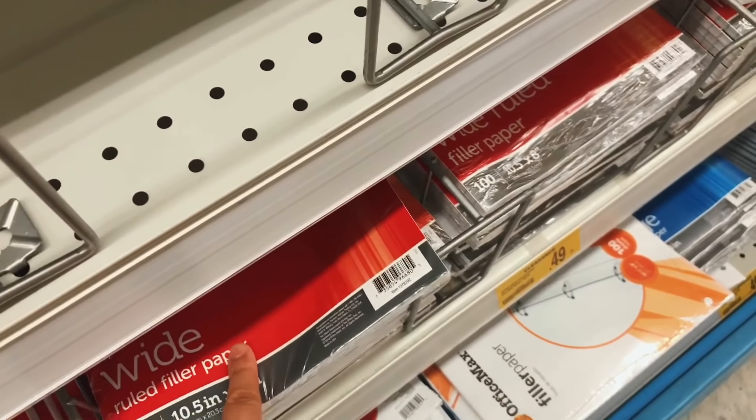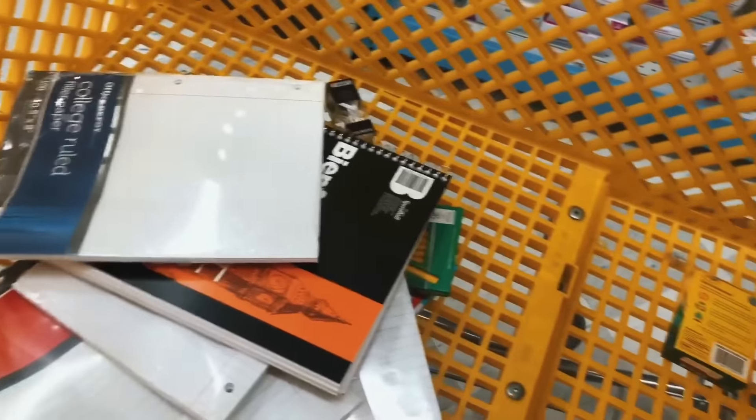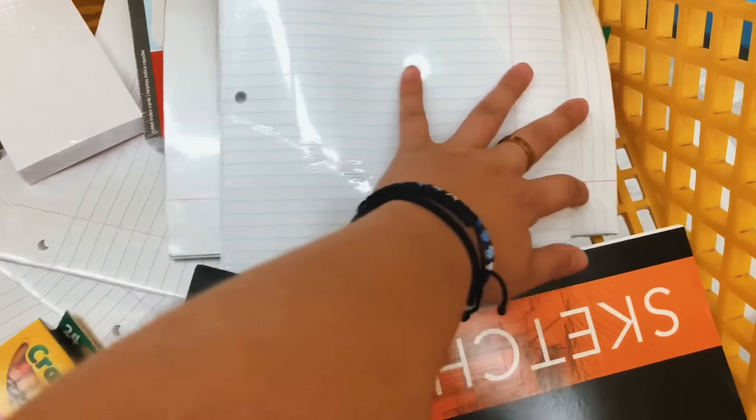You like wide ruled, right? Yeah, I like college ruled. My brother got most of his school supplies here. I literally didn't get much over there — most of the school supplies are his. I really didn't get anything on this trip, so I think I'm going to make a part two to this video or this vlog, just because Target was lacking.